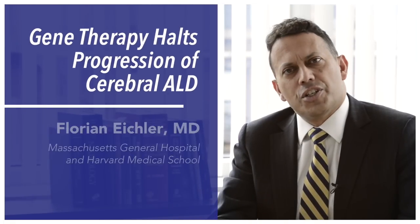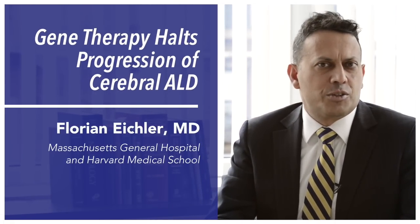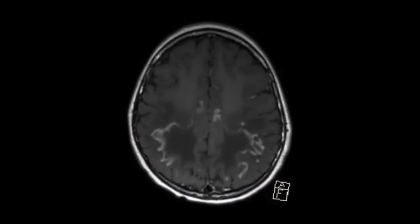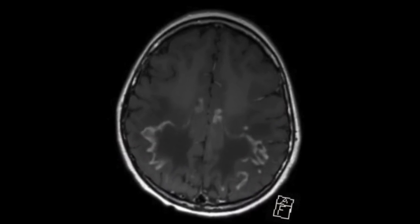Cerebral adrenoleukodystrophy is a devastating genetic disorder that affects boys between the ages of 4 and 10. These boys suffer from a progressive demyelinating disorder of the brain that usually first manifests as contrast enhancement evident on brain MRI. The boys subsequently decline rapidly, and within a two-year period they are either vegetative or dead. Currently, the only treatment available is allogeneic bone marrow transplantation.